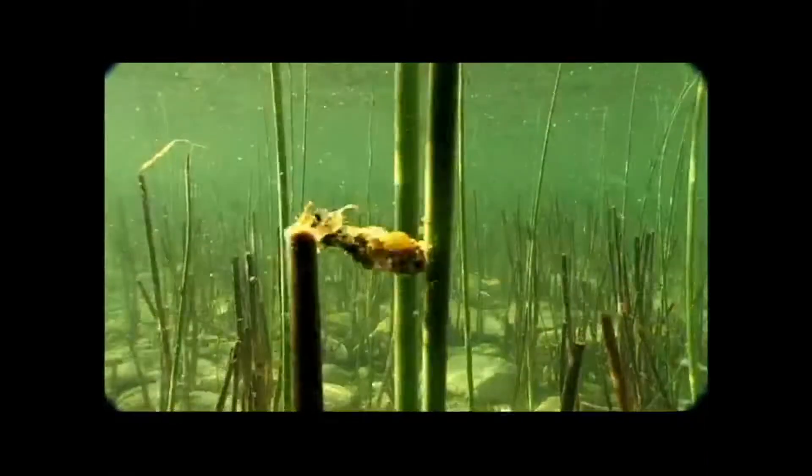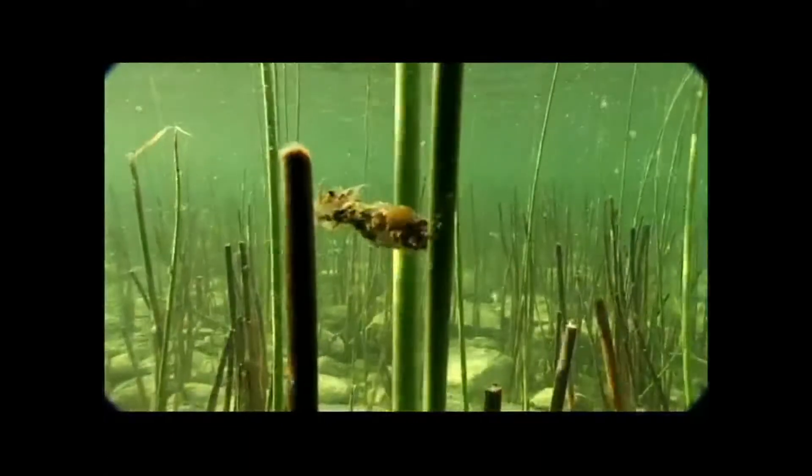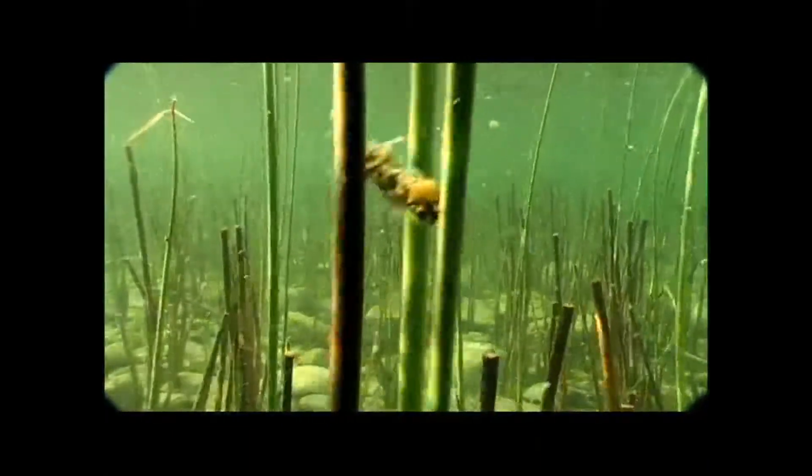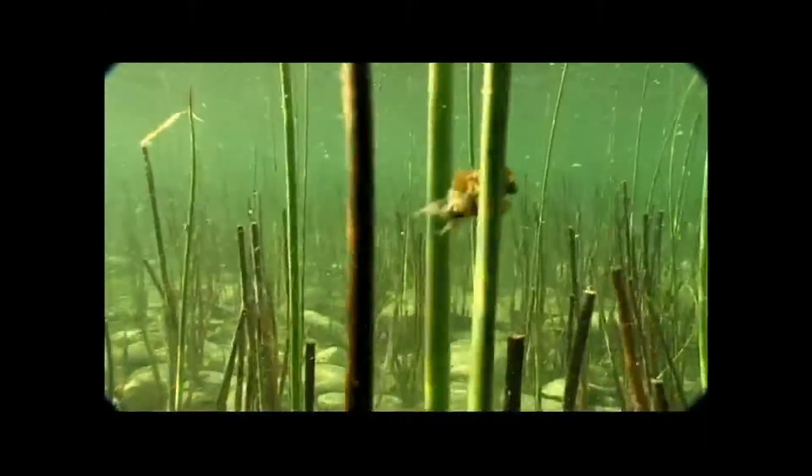Caddis in swift currents use large bits of gravel to hold themselves to the riverbed, and some species have fixed extra-large chunks at either side of the case opening to act as ballast. In moderate currents, caddis tend to build homes with sand, and in gentler currents out of sticks and pine needles.